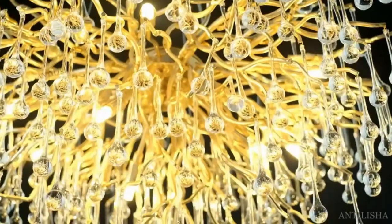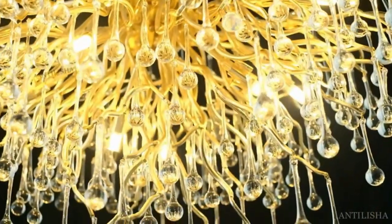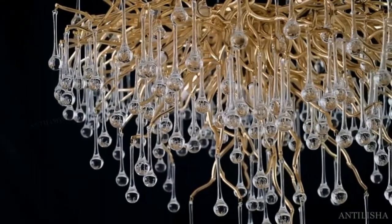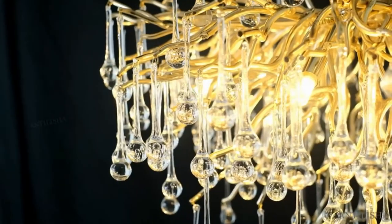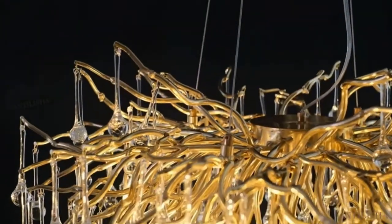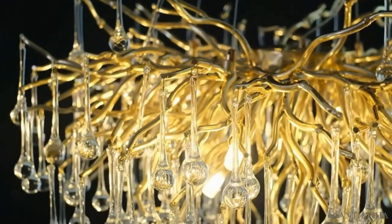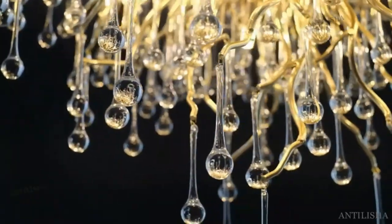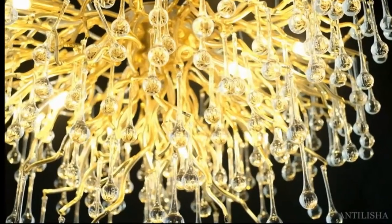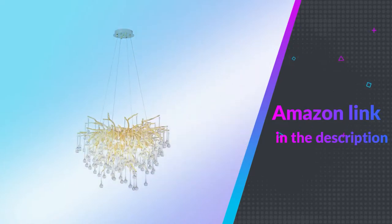As a hint to those that will install this, leave the metal part that connects to the junction box just slightly loose so that you can rotate it a tiny bit to make it straight in the room. Also, test the direction of how it will hang before you tighten all the screws. I highly suggest pulling the branches to be full. Don't forget to make some go up and pull down and to the center. If you like this product, please check out the Amazon link in the description below.